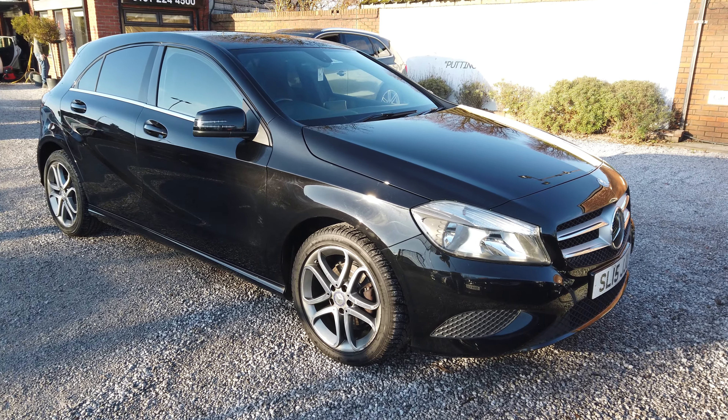It has full Mercedes-Benz service history and is a pleasure to drive. As you can see, it's got privacy glass to the rear, alloys, half leather interior, sat-nav, and Bluetooth — so it's a good spec. Take a walk around the passenger side and we go to the rear of the vehicle.